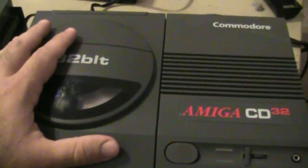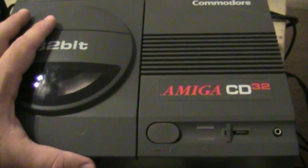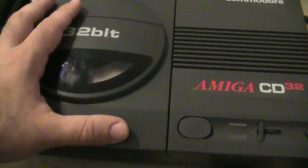This has been the review of the Amiga CD32. Thank you for watching, and we'll see you later, YouTube. Take care, bye-bye.